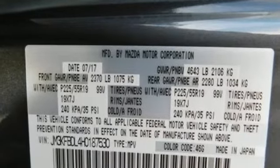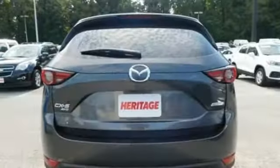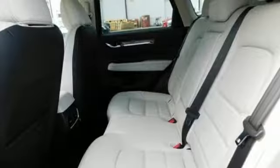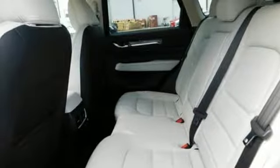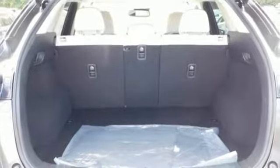You'll feel it in everything from the textures and finishes to the Mazda Connect infotainment system, touchscreen display and Bluetooth, the keyless illuminated entry system, rear-view camera and split one-touch fold-down and reclining rear seat back, which add convenience to your comfort.